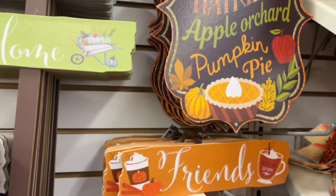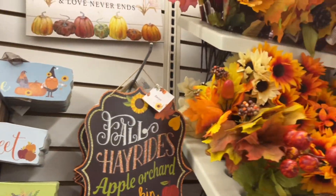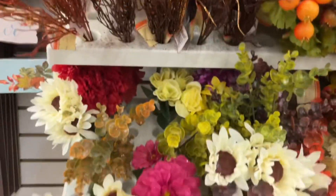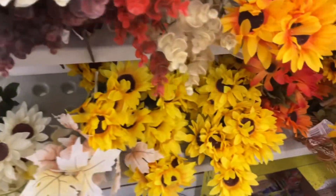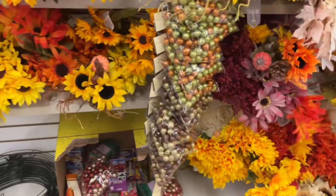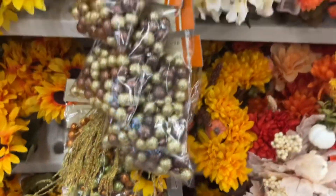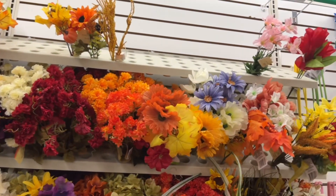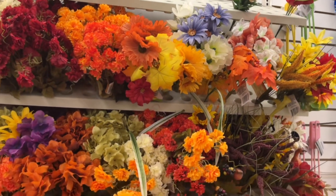There are so many things you can do with just floral decor. Dollar Tree has a lot of different flower options no matter what time of year it is, so I was very happy to see their fall flowers. It's not overpowering with fall colors — there are other colors in the mix to choose from, which is great if you're trying to mix up your decor a little bit.